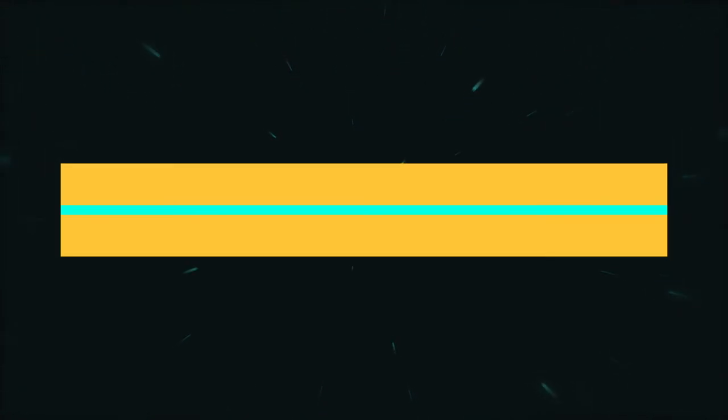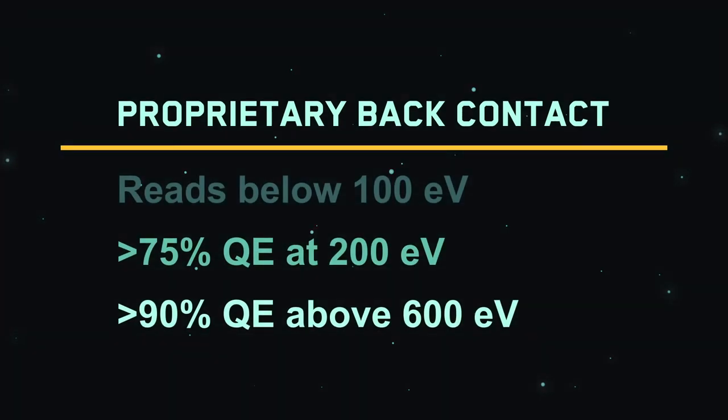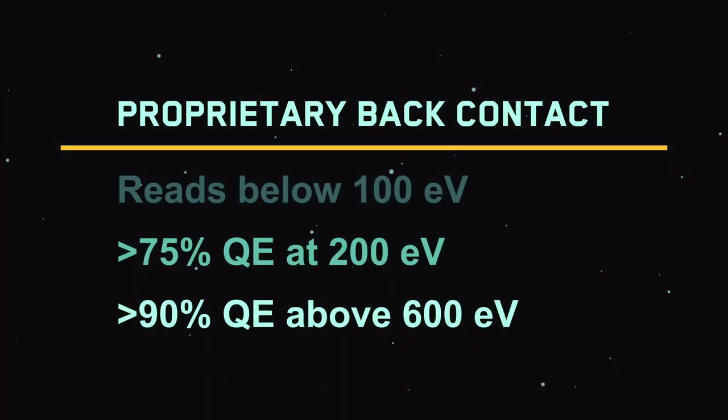At these remarkable speeds, reading soft X-rays requires additional novel technology. SIDOR delivers with a proprietary back contact that allows greater than 75% quantum efficiency at 200 eV and over 90%